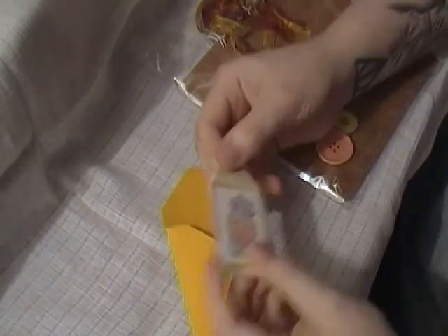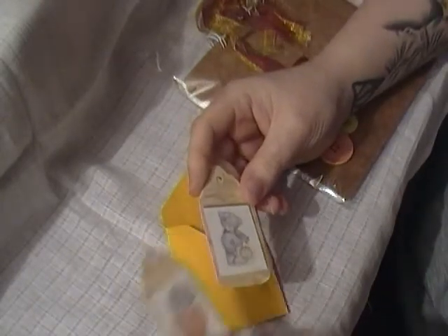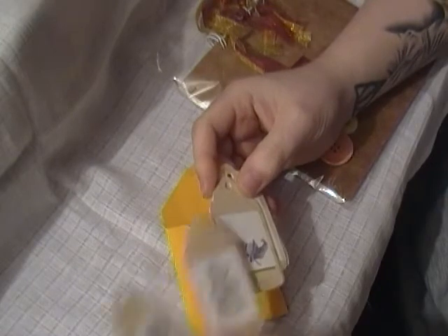A little envelope here she's made with tags — some little Halloween tags she's made. Those are cute, thank you.